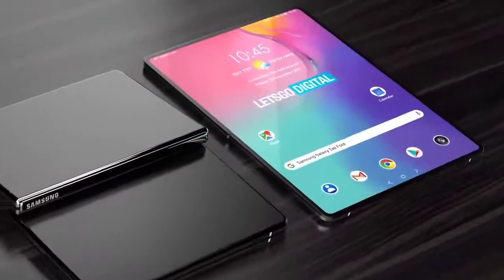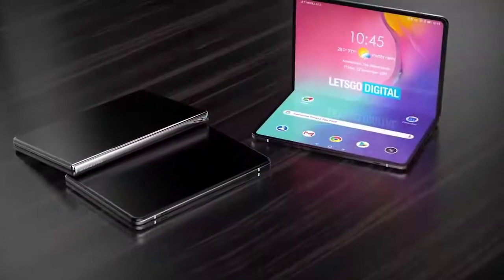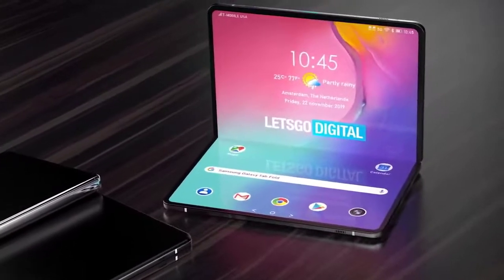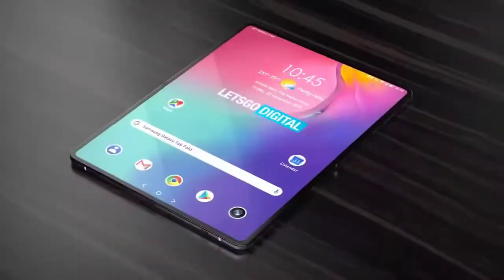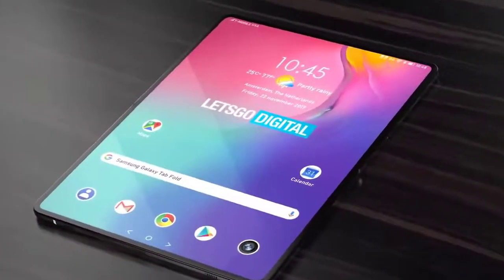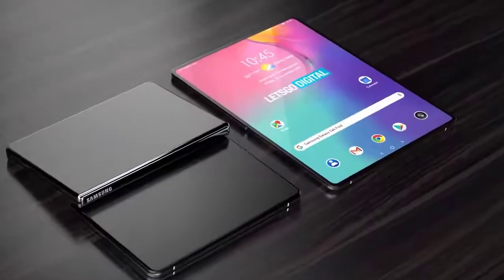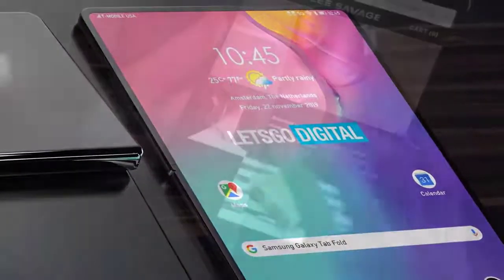The Samsung Galaxy Fold 2 is expected to be the true successor of the Samsung Galaxy Fold released last year. The first Fold debuted to mixed reviews despite establishing itself as one of Samsung's most innovative designs in years. Since then, Samsung went back to the drawing board and released a more accomplished folding phone — the Galaxy Z Flip. A Galaxy Fold sequel looks set to debut at Samsung's next product launch.